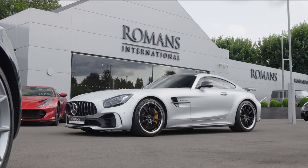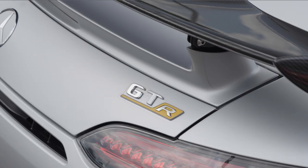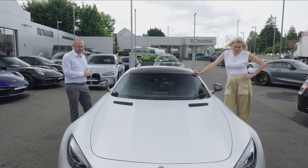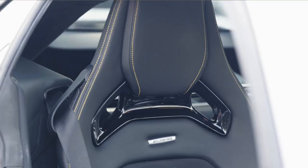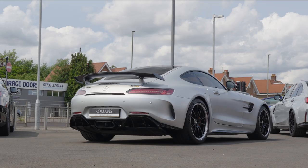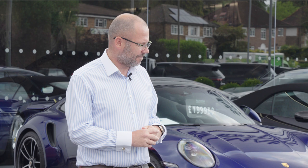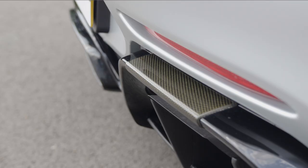GTR. I knew this car would take your eye when you arrived this morning. It's on the market for £116,950. The good news is it's available — it's not sold yet. Romans currently have the car available for sale. The options on the car include performance seats. You can probably tell by the exterior colour — it's a special paint, Magno Iridium, which sets it apart from similar cars. And the exposed carbon on the rear is also a cost option.